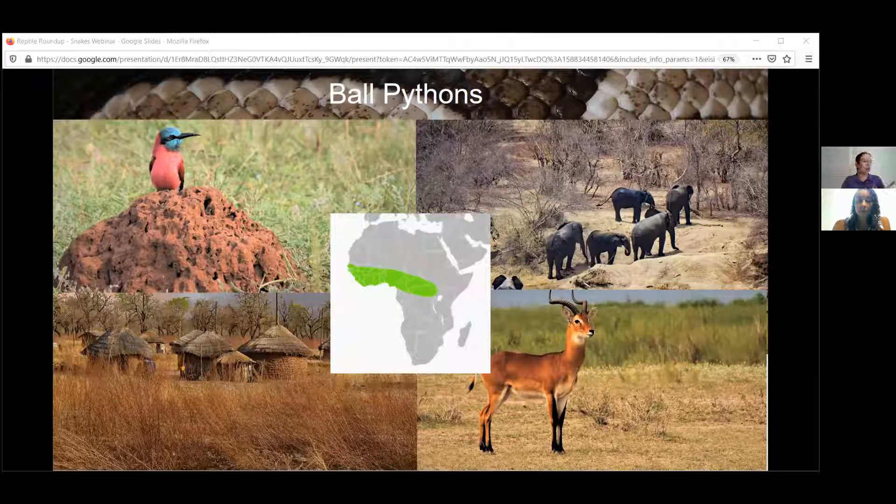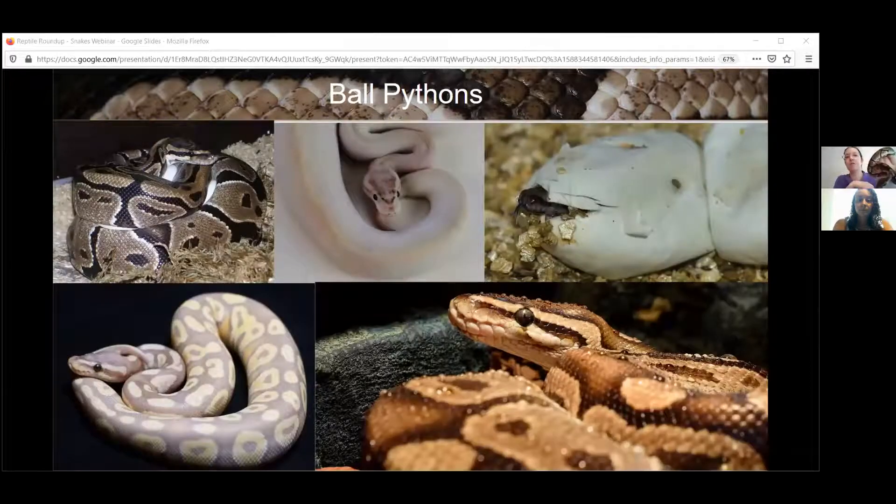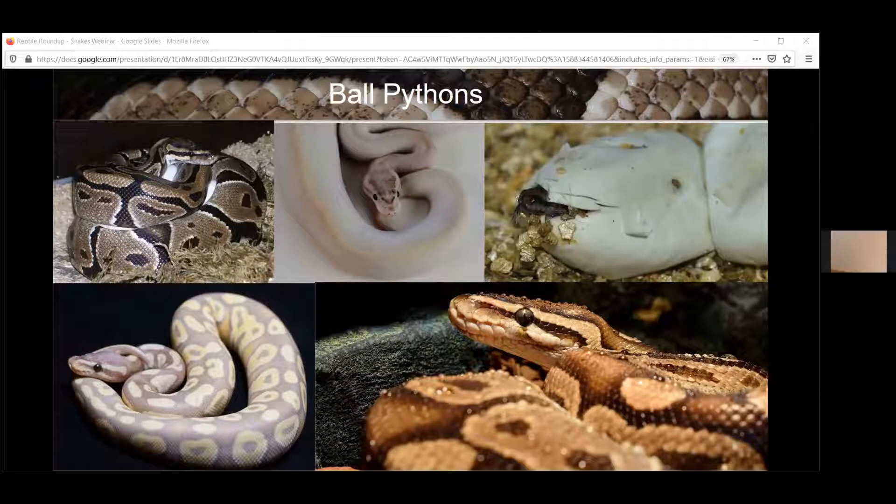Thelma and Louise are captive bred — they were pets that people have raised their entire lives. They do not know the wild and they would never survive out in the wild. They wouldn't really know how to handle the predators or necessarily what prey to look for. They're not supposed to be found in Texas, so it might be difficult for them to survive. This, as I said, is one of our two ball pythons.